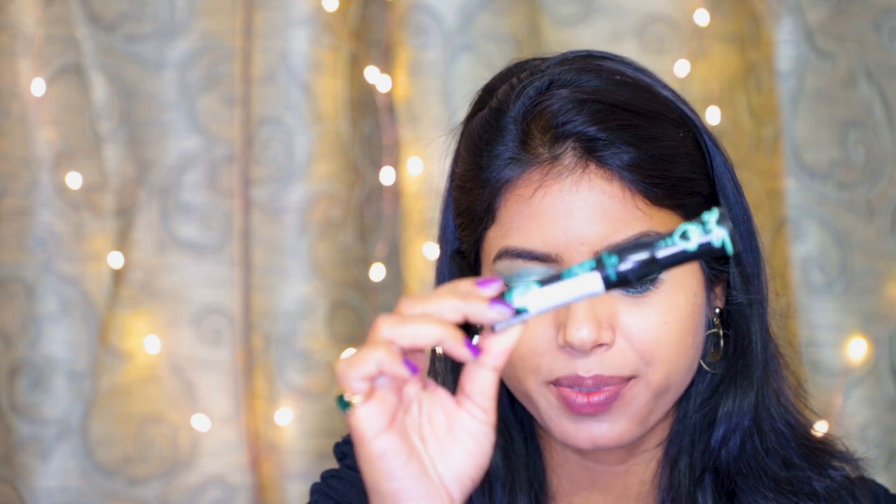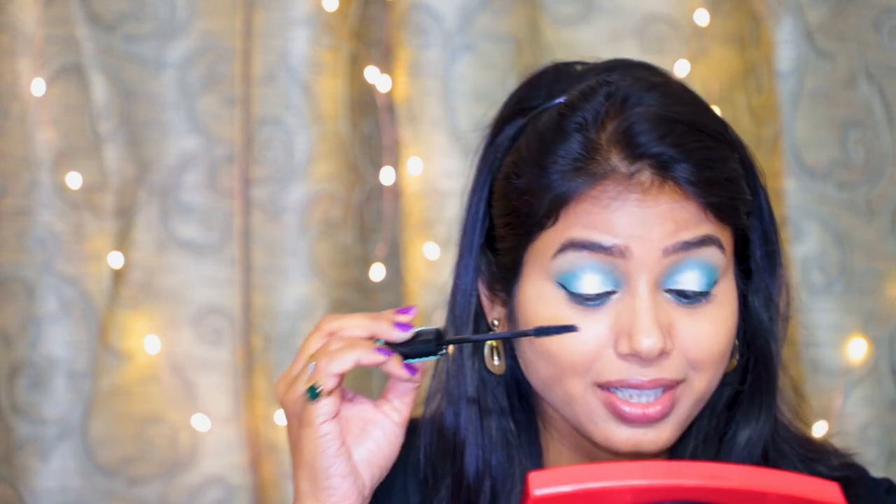I managed to do the eyeliner and get the wings as well, which is always the trickiest part for me since I have hooded eyes. For mascara I'm using one of the cult favorites — the Essence Lash Princess Mascara. Essence Cosmetics are available on Flipkart; I got it for 355 rupees, and under an affordable budget this is one of the best-selling mascaras in the world.